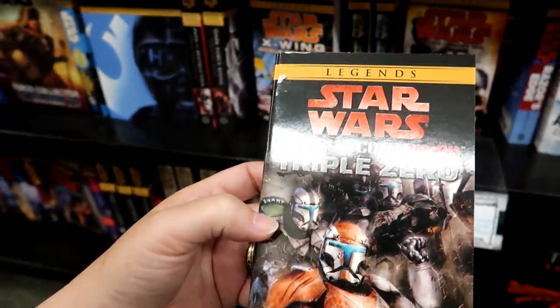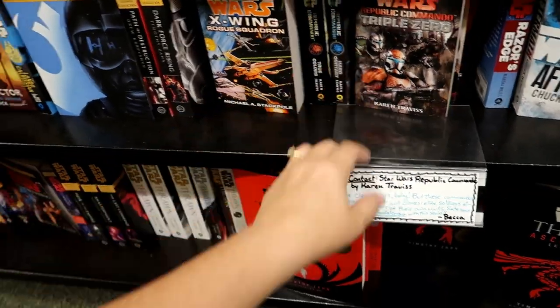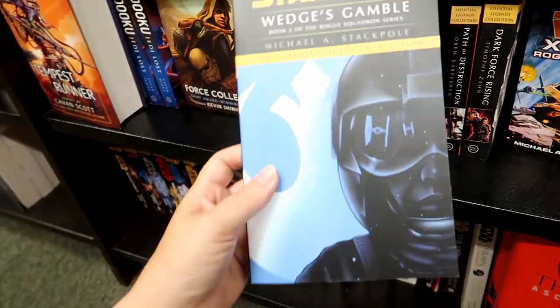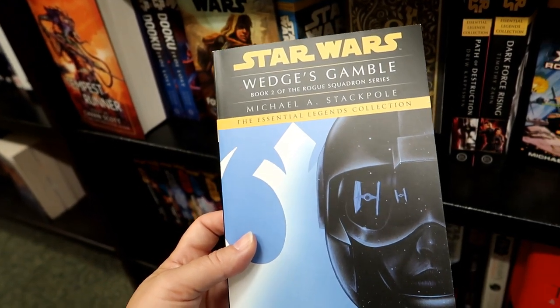What is this? Republic Command Triple Zero. And Wedge's Gamble — book two of the Rogue Squadron series.